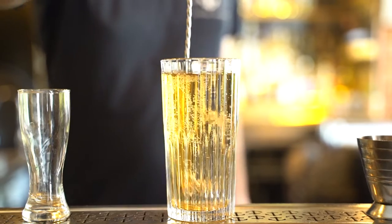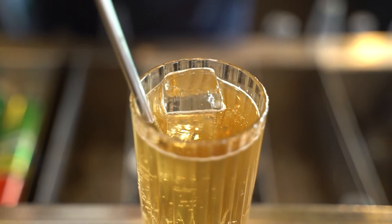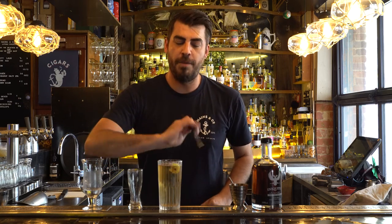Give that a stir. We're just going to garnish it with a nice little nipple of lemon with a clover. Enjoy. Let's go.